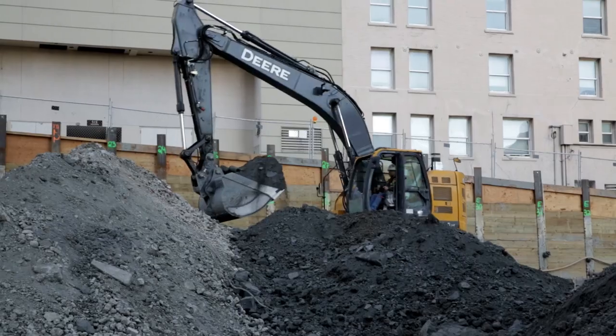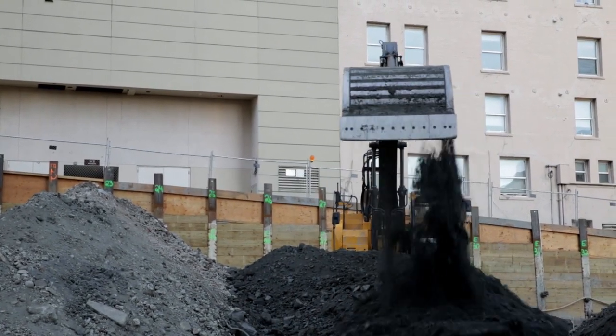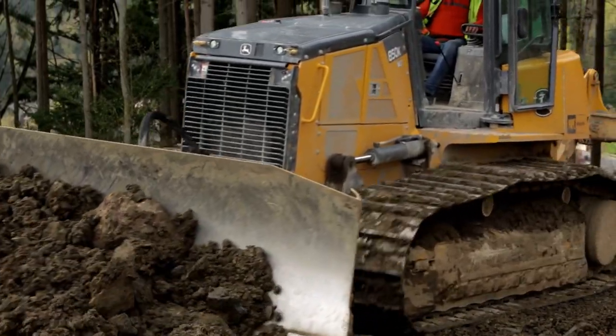J.R. Hayes specializes in site development. We perform all aspects of construction from residential, commercial, industrial, deep hole excavation, utilities, and public works. The company is a family owned business.